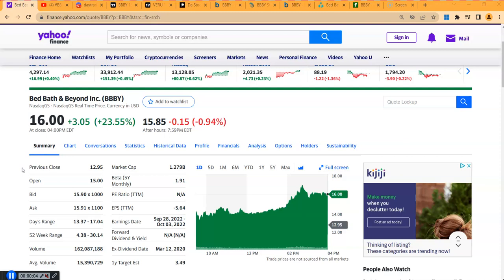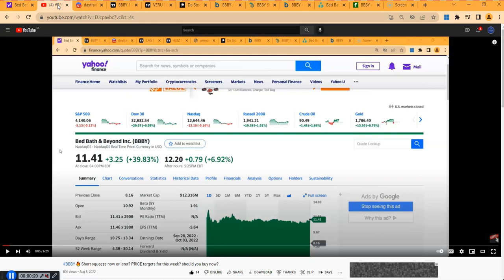Welcome to The Stock Analyst channel. Another video on ticker symbol BBBY — Bed Bath and Beyond. Today the stock was up 23%, another big day. We've been covering BBBY for the last few days. There was a video on Friday, and also a prior video from eight days ago when the price was around $11.41. We have been making money with this stock, and hopefully you are too.